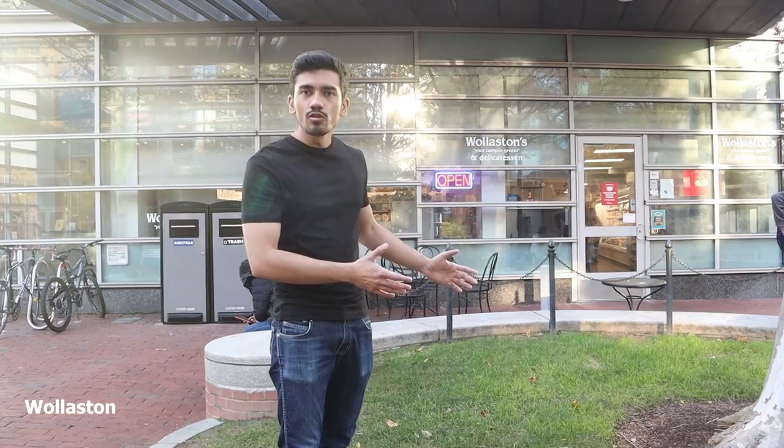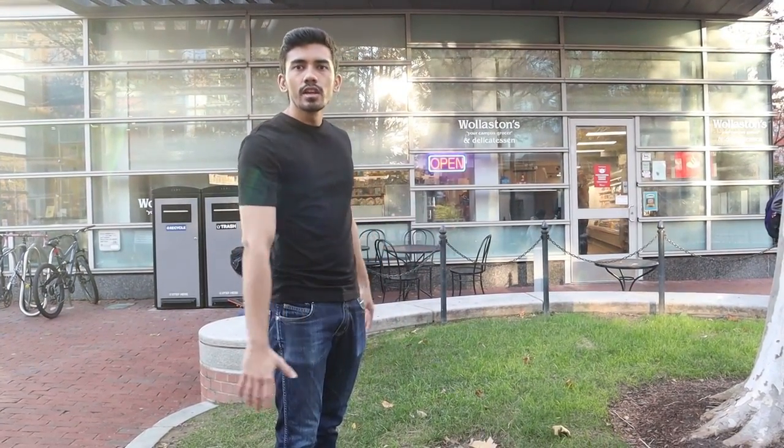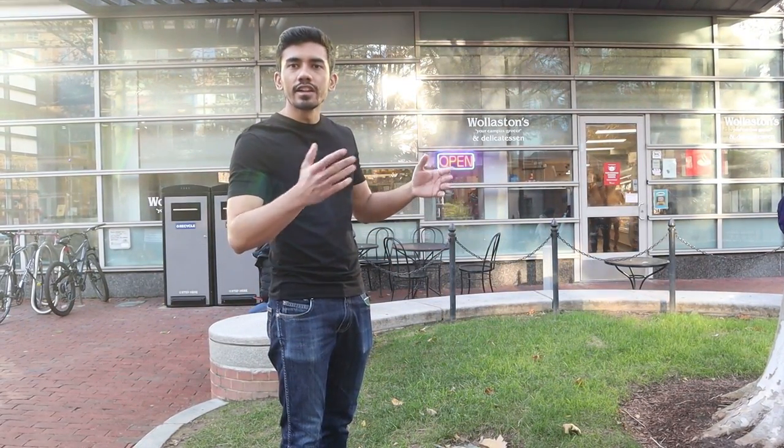This is Wollaston over here at Northeastern Campus. This is a basic convenience store. So if you want a morning cup of coffee, food items, or snacks, you can come over here and buy them. And it's also a great place for doing on-campus jobs — lots of students work here as cashiers and attend to customers.